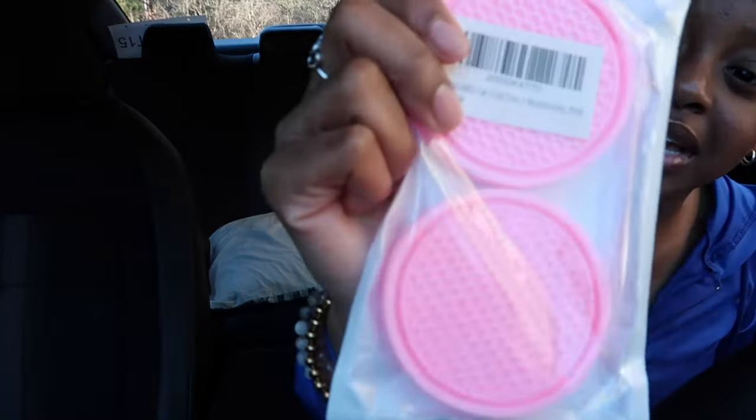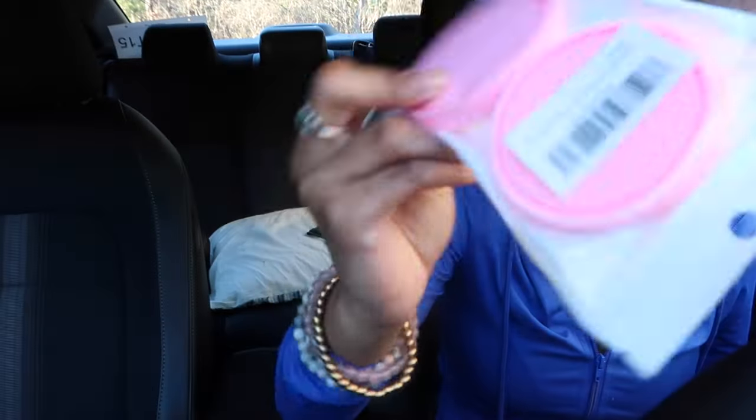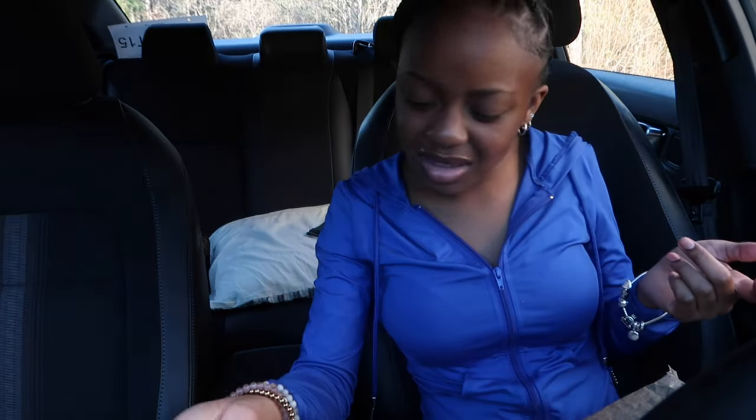This is kind of a mini haul but I still wanted to record it because I still got some things to decorate my car. It's still cute stuff. I got these pink little coasters for my cup holders because I don't need my cup holders stained with little rings. They have little holes in them and they're very convenient. And they're pink, so why wouldn't I get them?